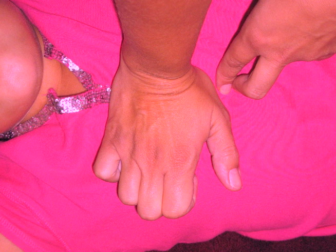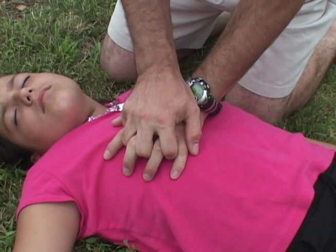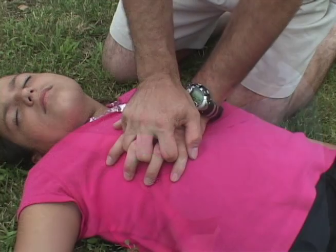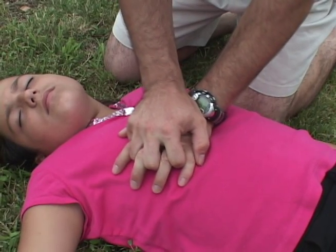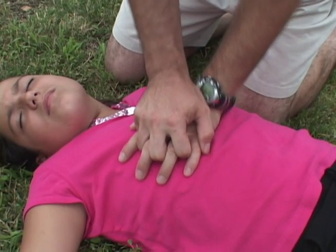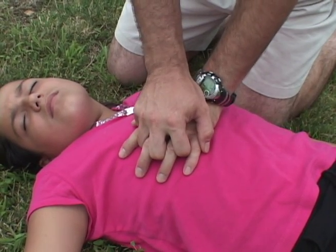Next, position hands. Find the lower tip of the breast bone. Measure two fingers and place the heel of one hand in this location. Place the other hand on top of the first hand and interlace the fingers of both hands. Lean forward so that your shoulders are over your hands. Push downward on the chest approximately one half to one inch in depth using the weight from your upper body for strength. Compress 30 times.